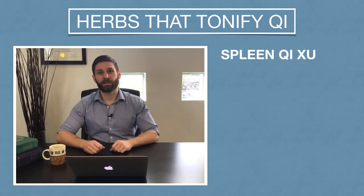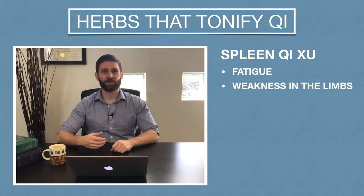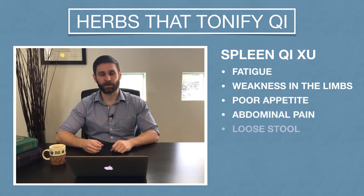With spleen qi deficiency, we're going to see things like fatigue, lethargy, weakness of the four limbs. We might get digestion problems, things like lack of appetite, abdominal pain, or loose stools.